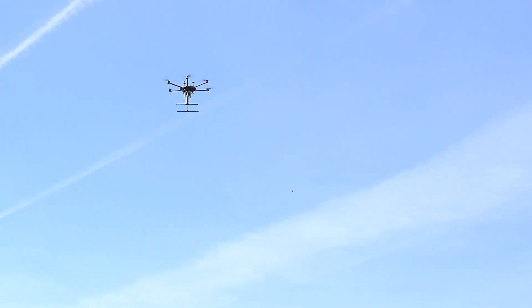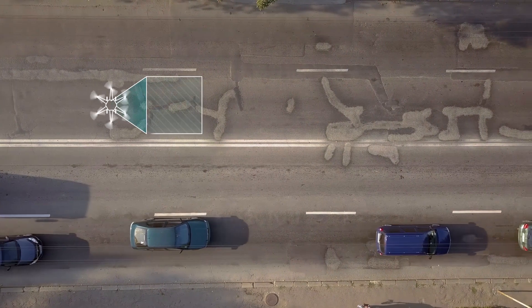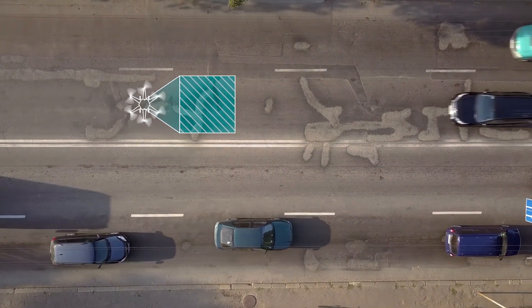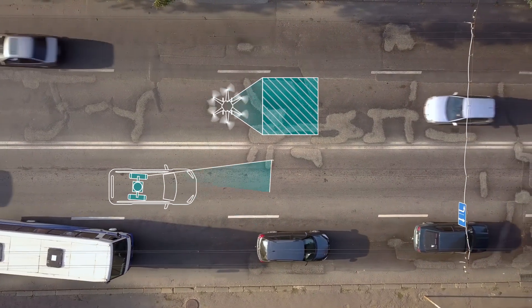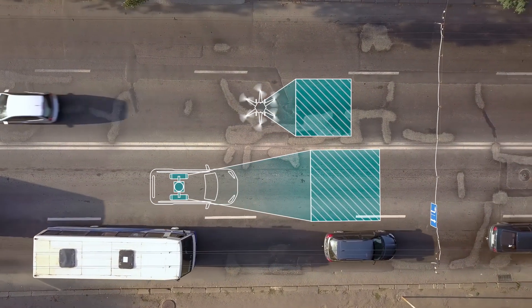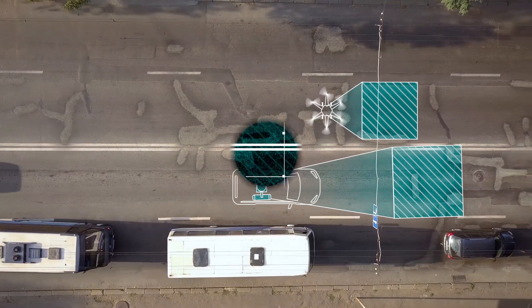Instead of road inspectors, in the future special drones will take high quality aerial images of traffic infrastructure. Additionally, terrestrial inspection vehicles record the surrounding road surface and its condition. All this collected data is fed into a digital twin, and then, with the help of a decision support tool, a computer analyses the best options for quickly restoring the road.